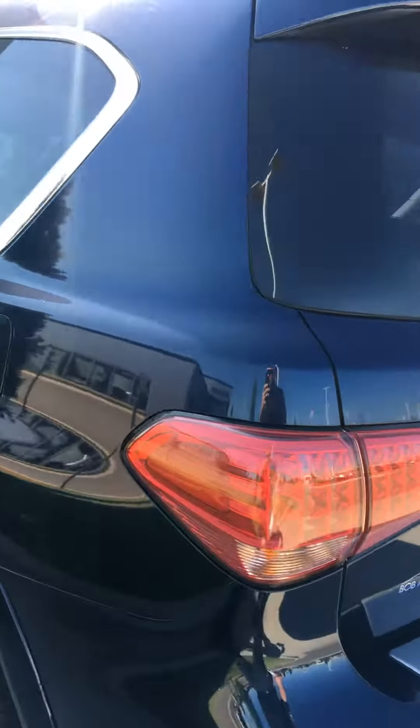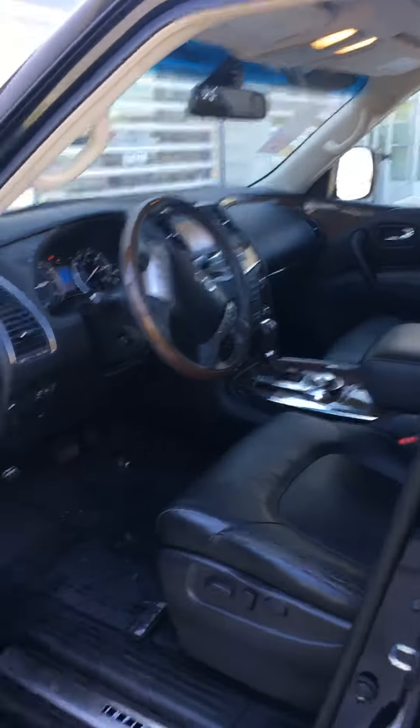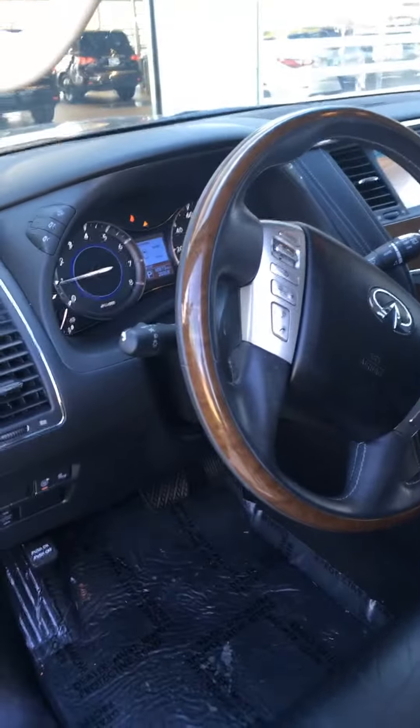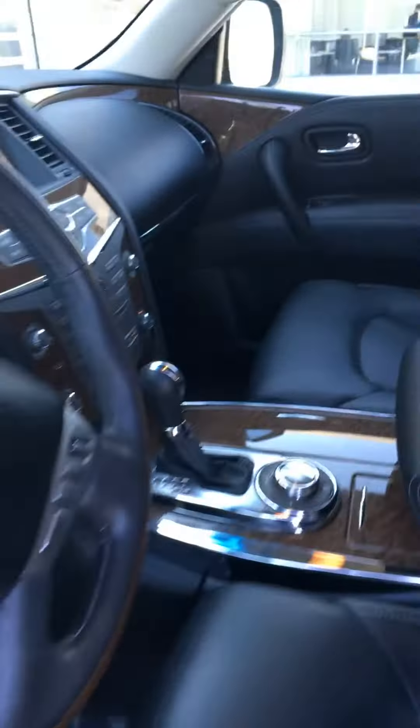Looks really good on the outside, tires in good shape. Interior is very clean. It has 40,873 miles on it. I don't see any evidence of kids or car seats or anything like that — it looks like it's in really good shape.